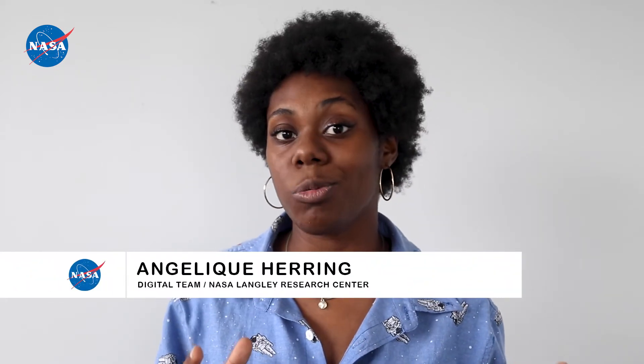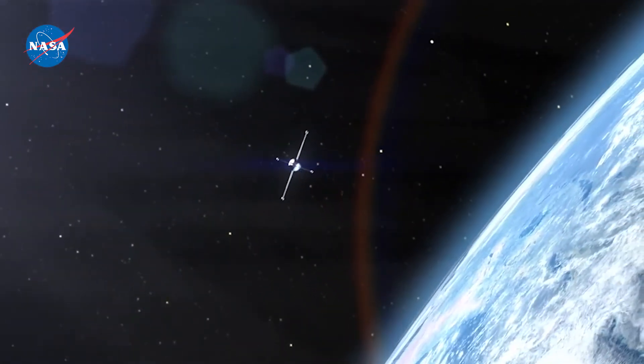Have you ever wondered how your smartphone knows when it's going to rain or how it helps you navigate around a new city? Well, the answer is up there — it's satellites. Satellites are objects that travel in a repeating path around a planet or a star. This repeating path is called an orbit.